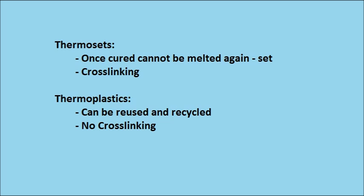In review: thermosets, once they're cured, cannot be melted again. To remember, think that they're set, and there is cross-linking. With thermoplastics, they can be reused and recycled, and there's no cross-linking, so they won't be as strong.